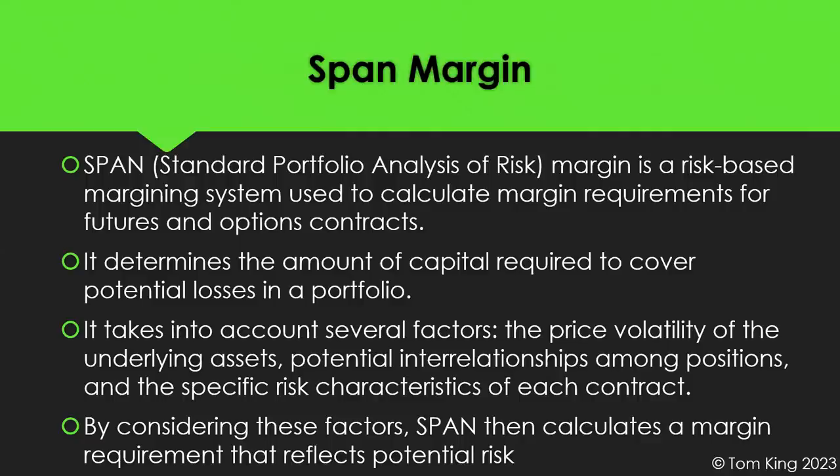Let's talk about SPAN margin — Standard Portfolio Analysis of Risk Margin. I strongly recommend you do due diligence and learn more about it from your broker. SPAN is a risk-based margining system built on the concept of portfolio risk. It assesses potential losses a portfolio could face due to adverse price movements, calculating margin requirements for futures and options contracts at a portfolio level. It determines the amount of capital required to cover potential losses, and the SPAN margin moves up and down based on those calculations.